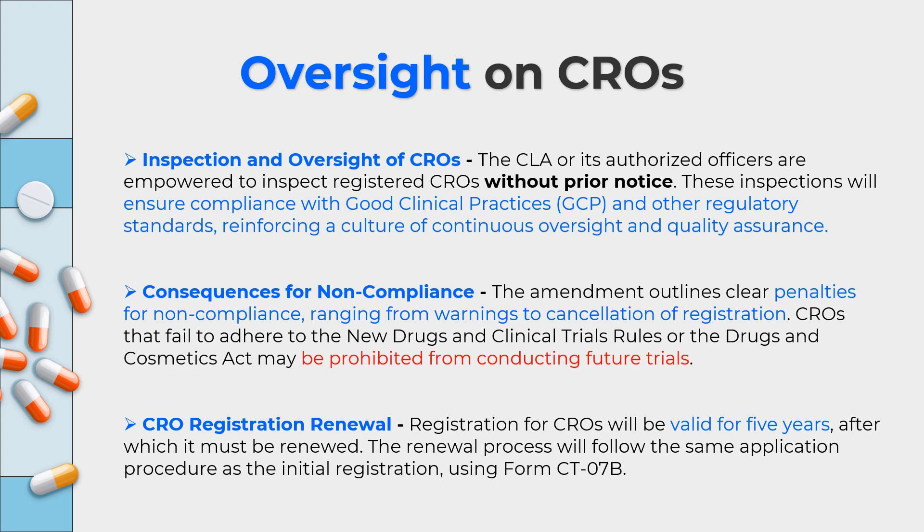Once a CRO is registered, the registration will be valid for five years, after which renewal is required. The renewal process follows the same procedure using form CT07B. Both initial registration and renewal will be required, meaning CROs are not granted permanent legal status but must seek renewal every five years.